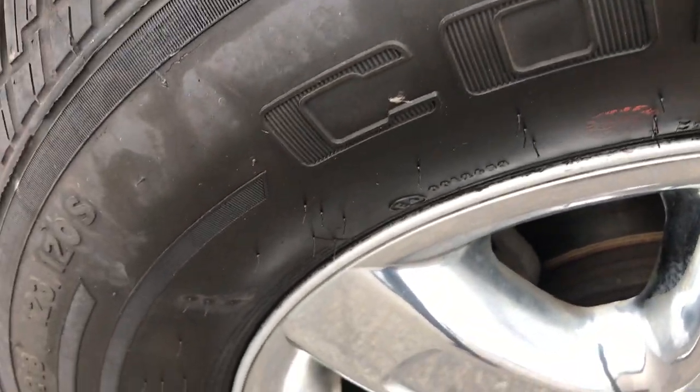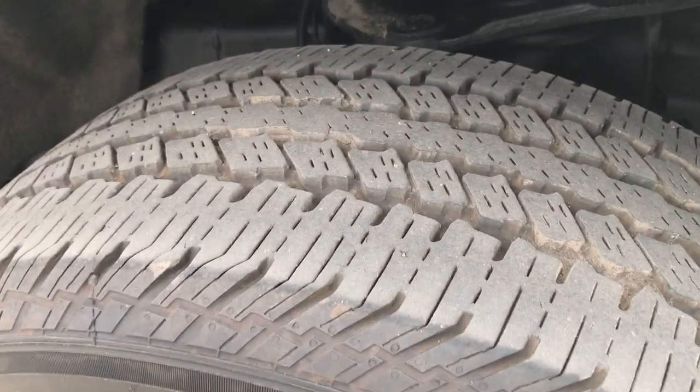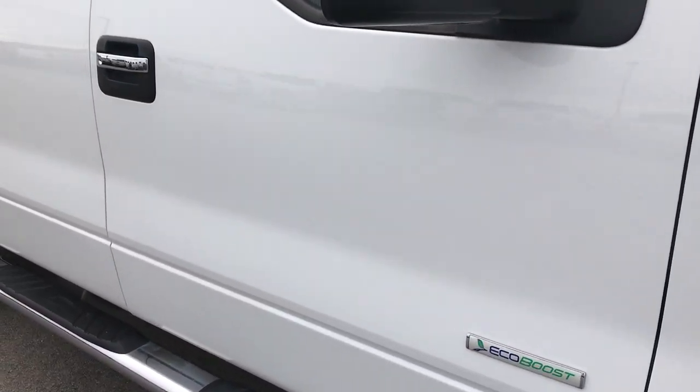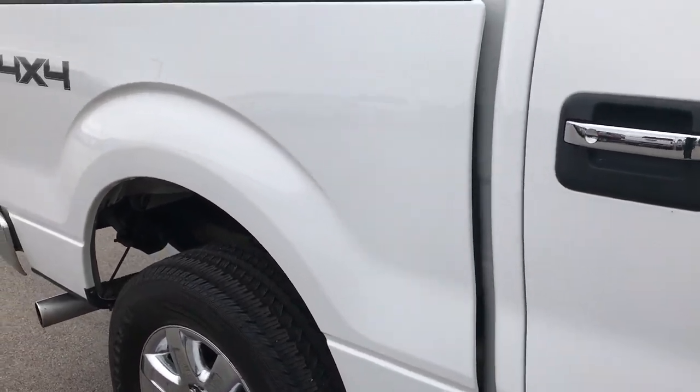Passenger side rim — no scuffs or scrapes on that, and that tire has just as much tread as the driver's side. As you go down this side of the truck, the body is very clean with no major dents or dings.